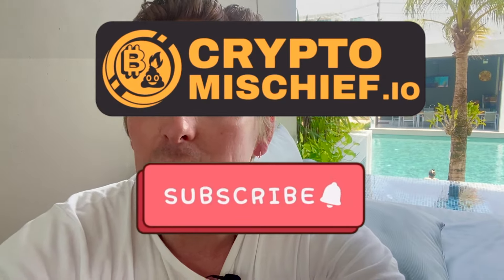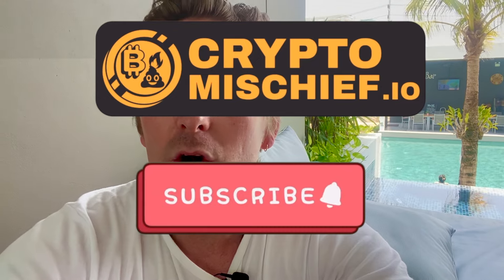Today we are talking about a brand new project called HuntX, which is a Telegram bot that you can use for leverage trading. It's pretty amazing and very addictive.